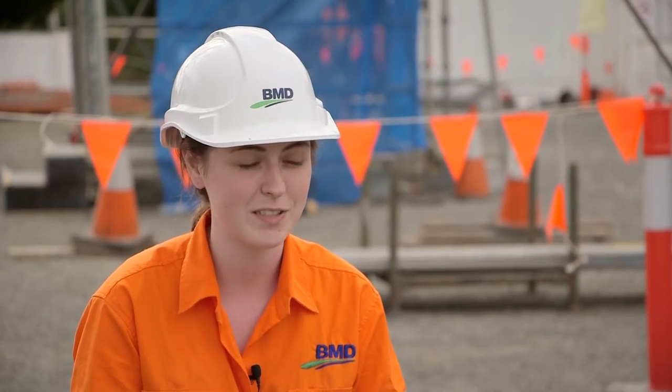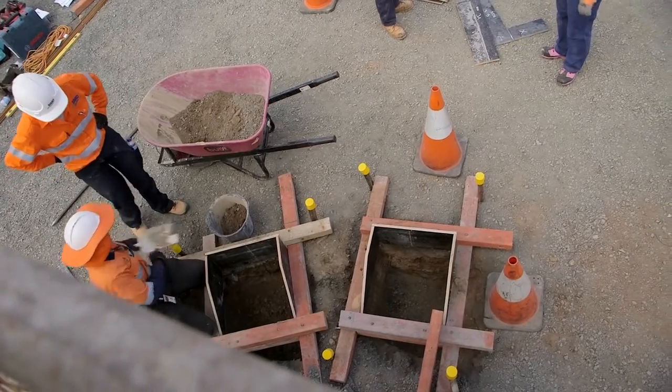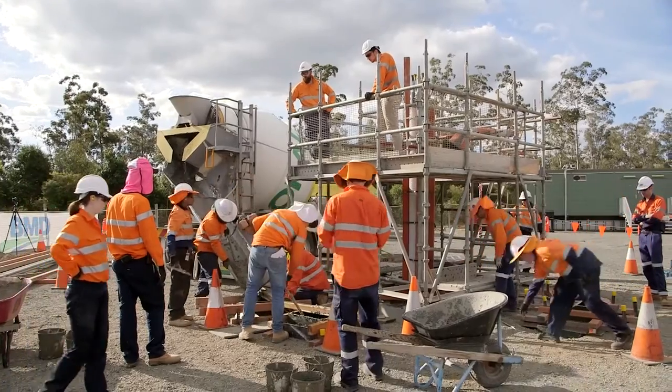I was most excited about coming on site as I work in an office. So getting hands-on with the tools, shovelling some concrete, digging some holes — basically just actually getting the experience on site and seeing how this sort of tower is actually created.